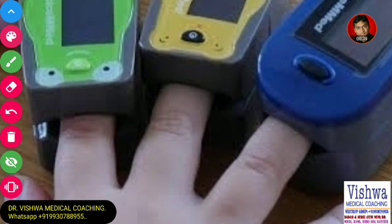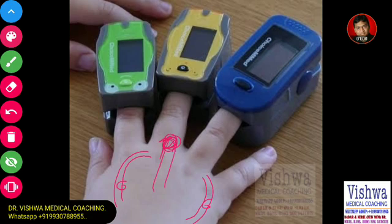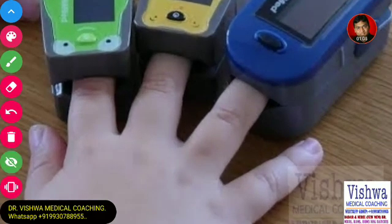Experts believe that the index finger receives most of its blood supply from the radial artery, while the little finger receives most of its blood supply from the ulnar artery. There may be little differences between radial and ulnar arteries. However, it is the middle finger that receives equal blood supply from both arteries. So it is logical that the middle finger will show the most accurate pulse oximetry finding.